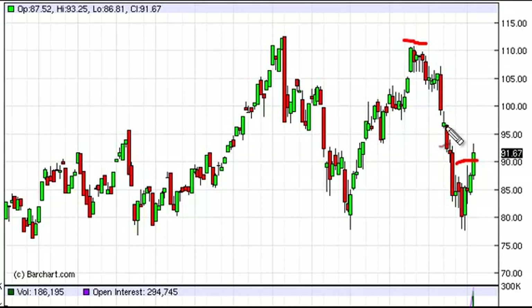However, from the top here at about 110, the 50% retrace is going to be just above right about here, so we're getting fairly close to it. This is something that we need to keep an eye on.